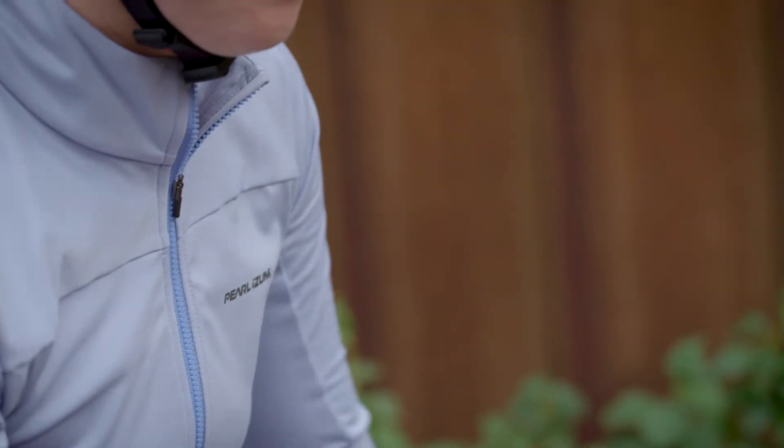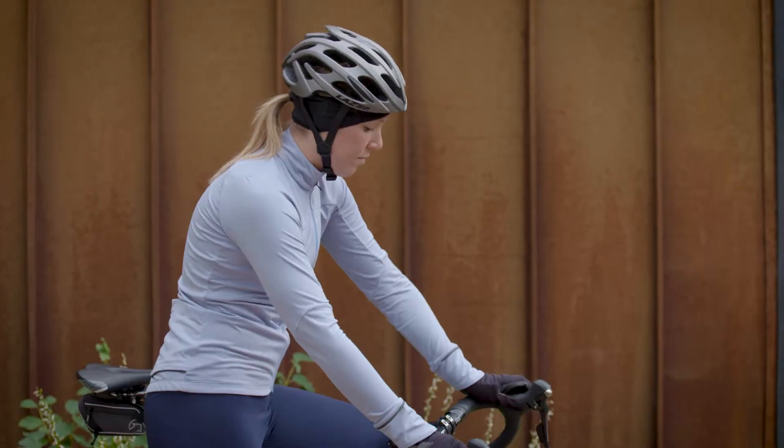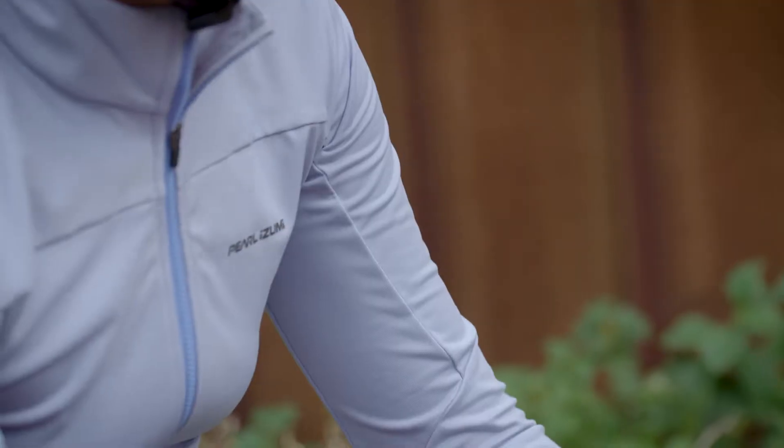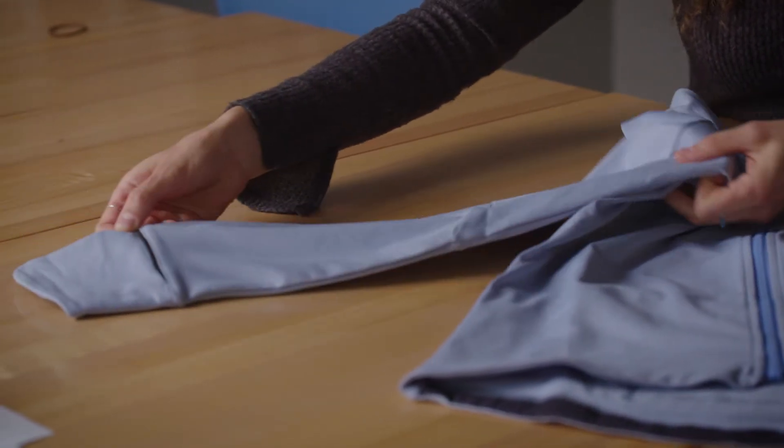We knew this jersey had to be sleek and clean and perform really well, but we also wanted it to have a little bit of a feminine kind of flair to it. There's just really clean design lines that help with the performance of the piece where she needs it, but beautiful detailing where she wants it.